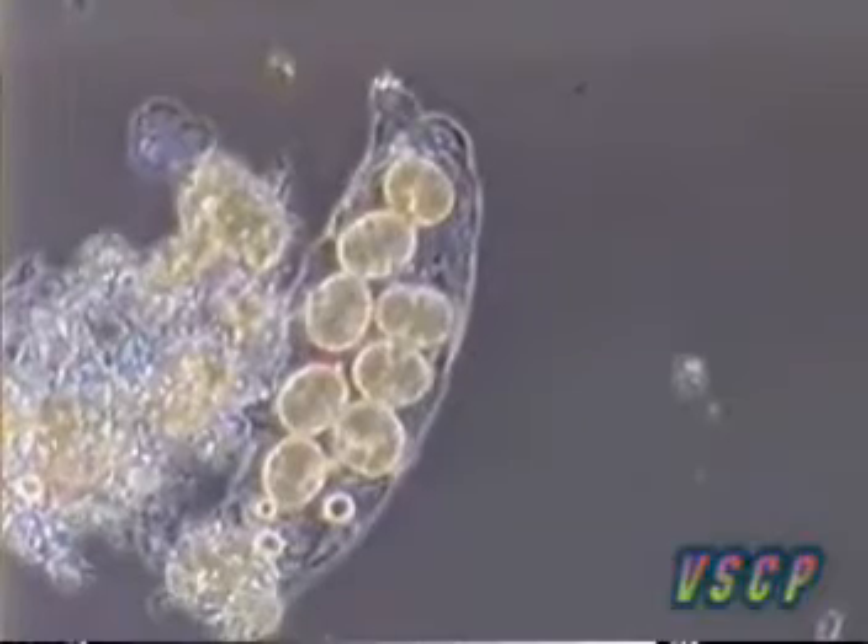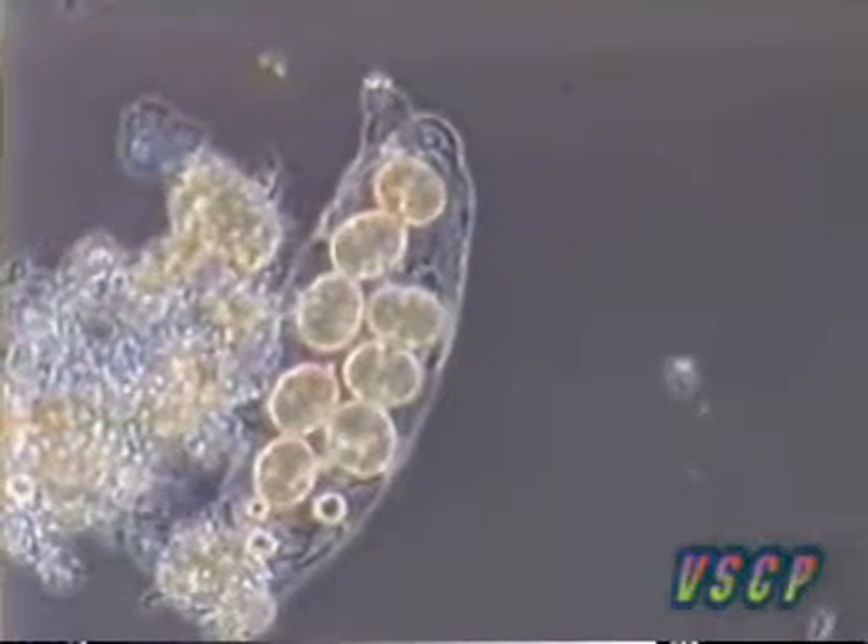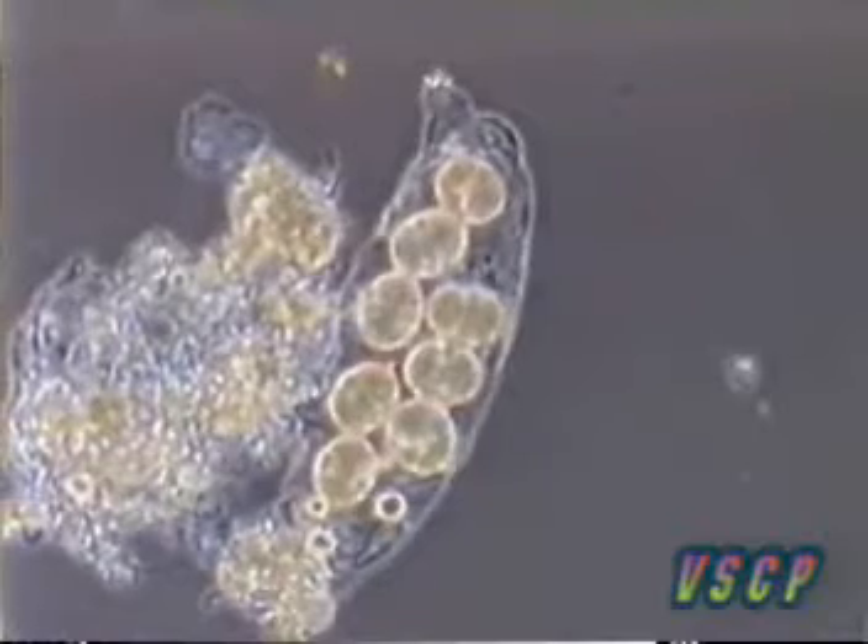Water bears reproduce by laying their eggs when they molt. Here we see the eggs in the empty molted cuticle. The young juveniles use their stilets and claws to open the eggs.